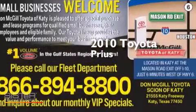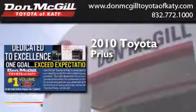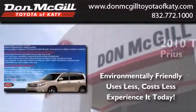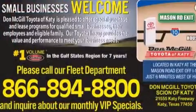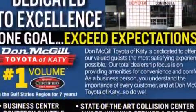This is a certified pre-owned 2010 Toyota Prius. Features include alloy wheels, air conditioning, cruise control, a CD player, side curtain airbags, rear seat childproof door locks, and full power accessories.